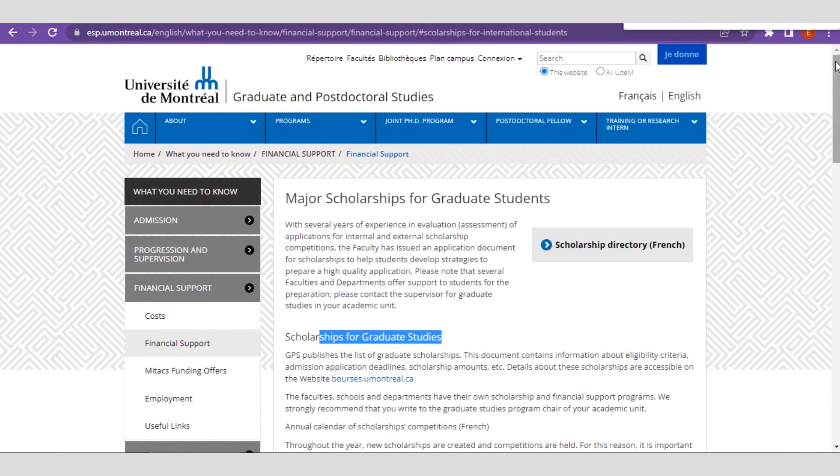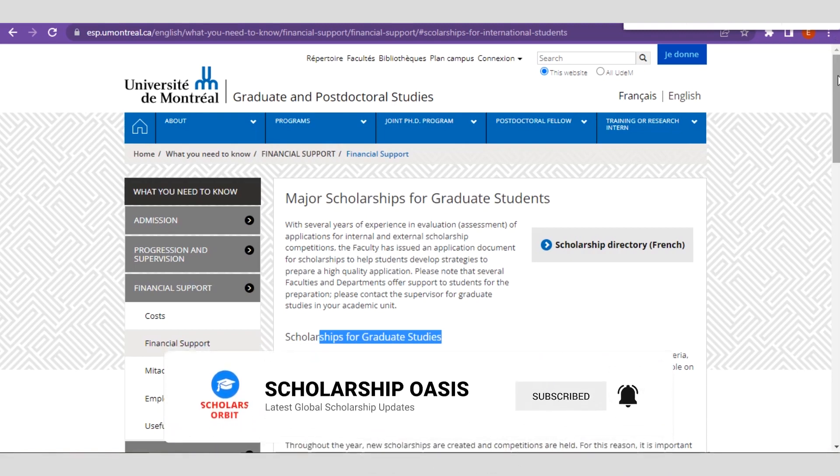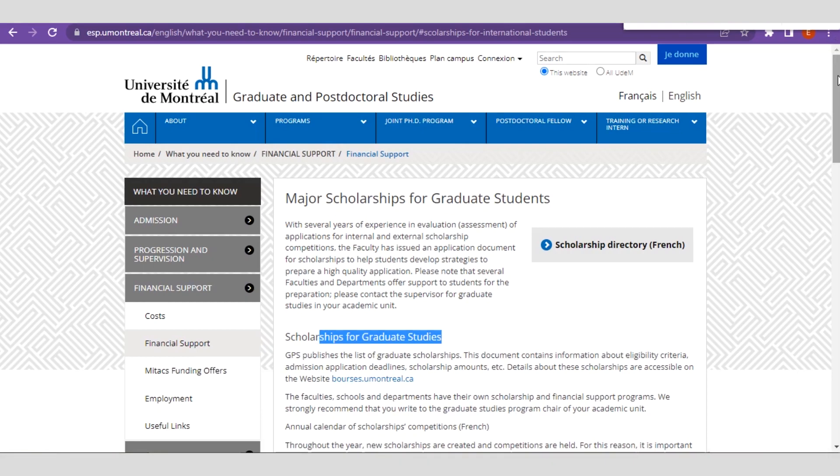That's it for this video. If you have any questions, drop them in the comment section below. We also have a Telegram channel where we post regular updates. Don't forget to give this video a thumbs up and share it on WhatsApp, Facebook, Twitter, Instagram, and across all your social media handles so that others interested in scholarship information can benefit. If you haven't subscribed yet, click on the subscribe button.